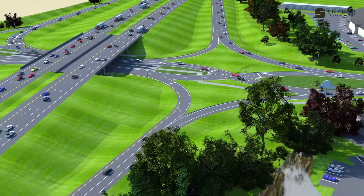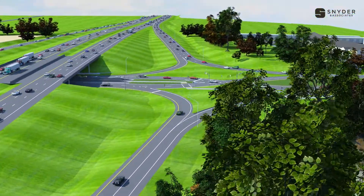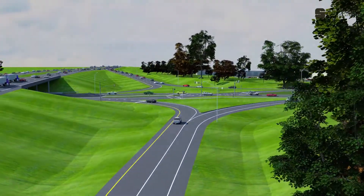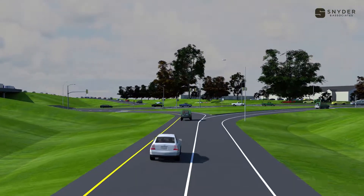for interchanges that experience high volumes of left turn movements at the ramp intersections. DDIs also provide safety benefits by minimizing the likelihood of right angle crashes, and they reduce speeds through the interchange.